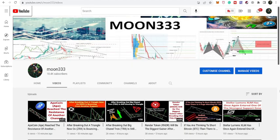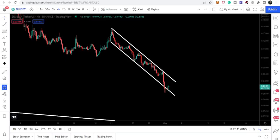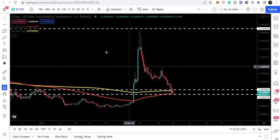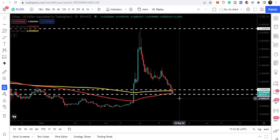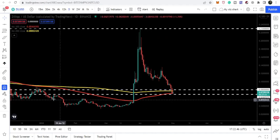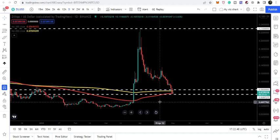Hey friends, welcome to the new update on Zealika coin. Today is a very important and critical day for Zealika because it has slightly moved down below the support of 8 cents that we were looking at in my previous video. Right now we are at the next support, which is approximately at 6.8 cents.